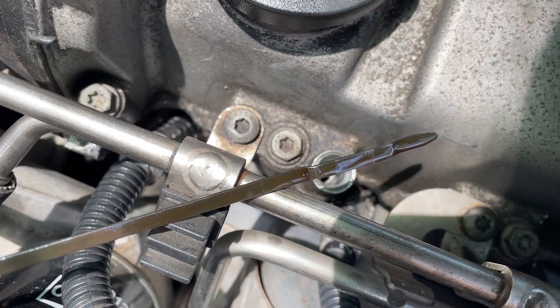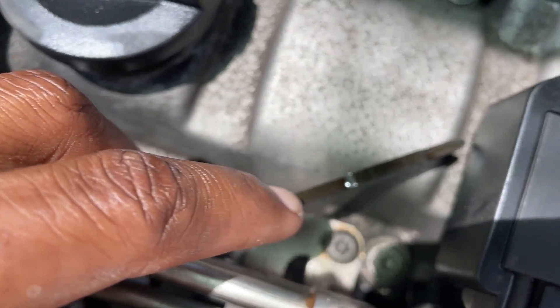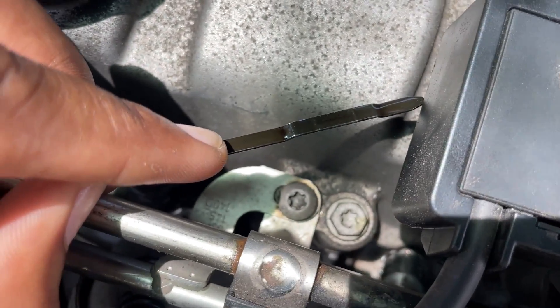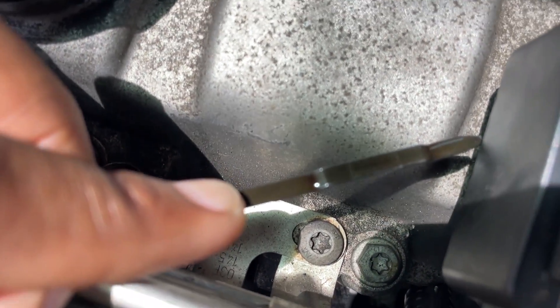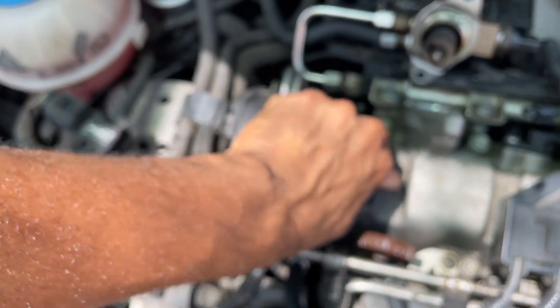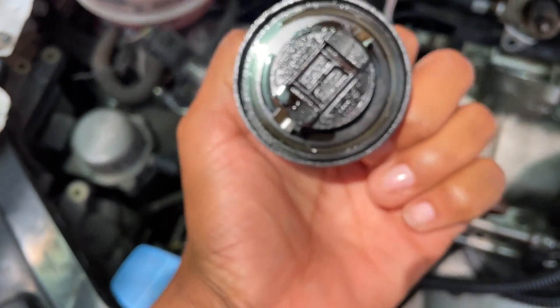If I pull out my dipstick, you can clearly see how raised my oil level is — it is quite higher than the normal amount. And of course you can smell it — right now it is smelling of gasoline.